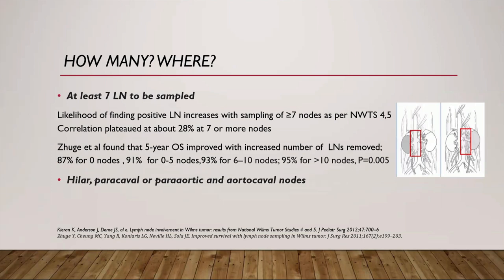Regarding how many nodes to sample, both NWTS-4 and 5 demonstrated that the likelihood of finding a positive node increases with sampling of 7 or more nodes, with lymph node positivity plateauing at about 28% at 7 or more nodes. In a multivariate analysis study by Zeug et al., five-year overall survival was significantly related to the number of nodes removed, improving from 87% with no lymph node sampling to more than 95% for more than 10 nodes removed. Nodes should be removed from the hilar, paracaval, or paraaortic areas, and aortocaval nodes depending on tumor size.